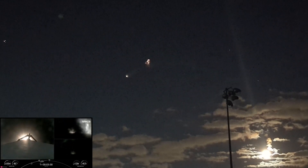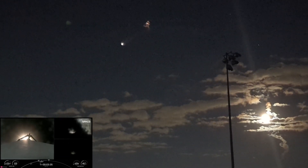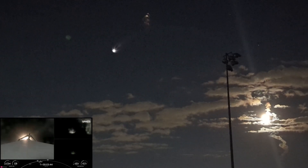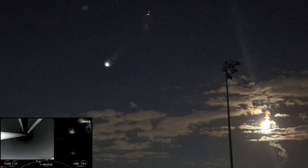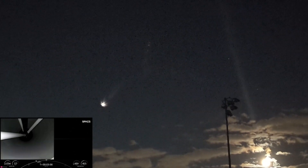SES-1 stands for second stage engine startup. Per the request of our customer, we will not be showing second stage views after SES-1. Additionally, our center core or stage one is expendable today, so we will not be attempting to recover it. But we will be following the side boosters back to land. We're coming up on the conclusion of the side boosters' burn. Booster boost back shutdown. Stage separation confirmed.